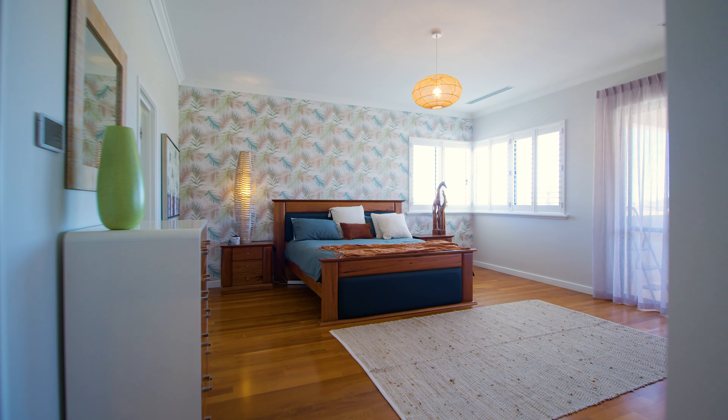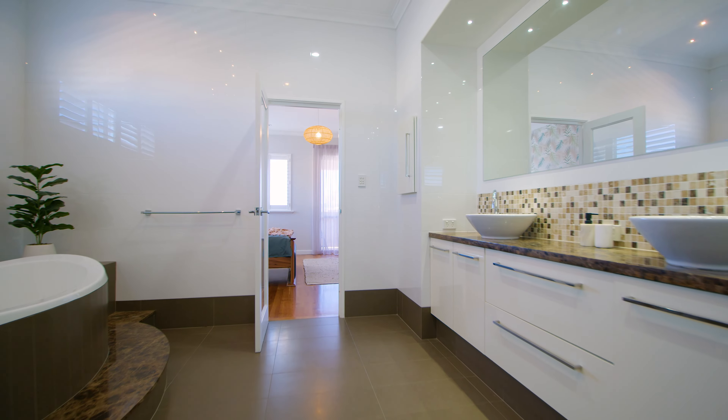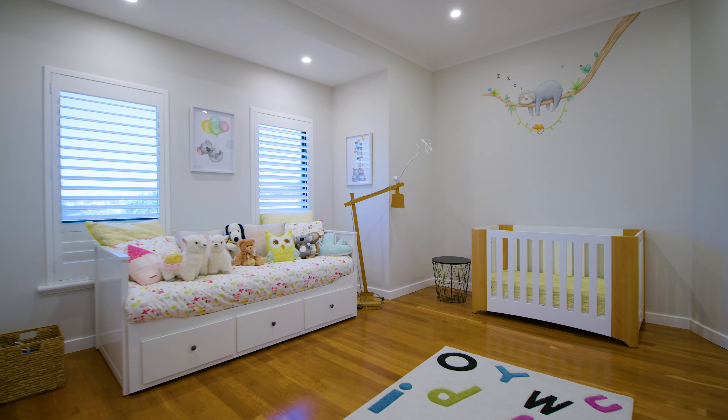There are five very large bedrooms and three bathrooms, with the huge fifth bedroom easily converted to a home office.